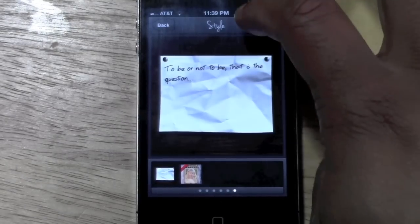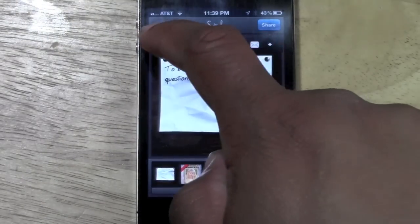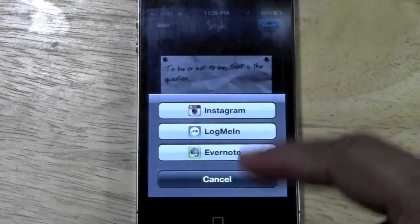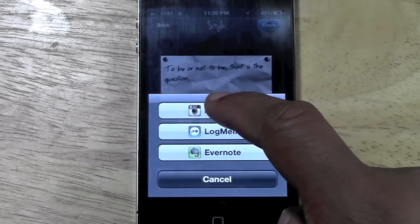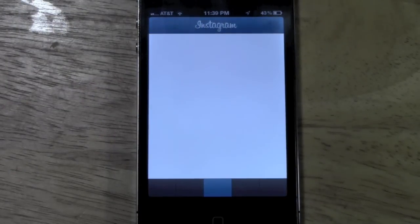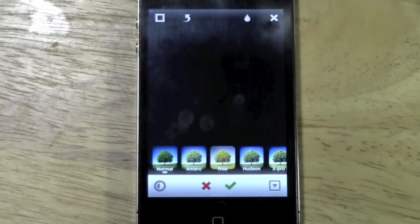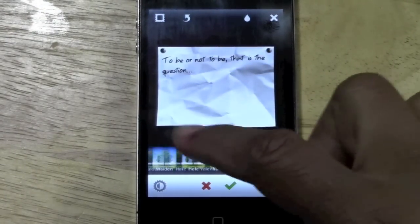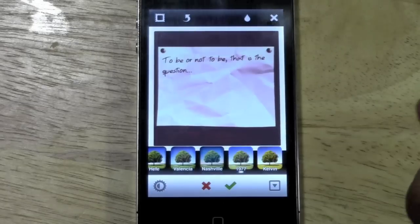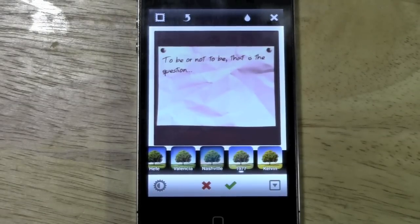If you want to send it to Instagram, tap Instagram and an option will come up asking you to pick the app you want to open it in. Hit Instagram and it throws it right into the app for you — it does the work for you. From there you'll be able to choose your different filters and customize it how you want. After that, leave a comment at the bottom if you want, and it's done.